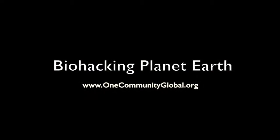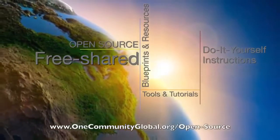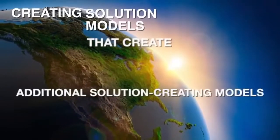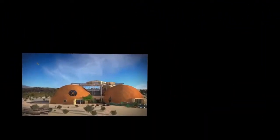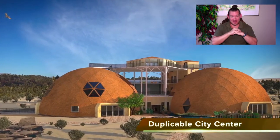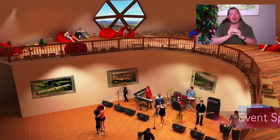Biohacking planet earth — one community weekly progress update number 274. One community is a 501c3 non-profit organization. We are creating open source and free shared blueprints and resources, tools and tutorials, and do-it-yourself instructions for highest good living. My name is Jay Siebel, executive director of the one community 501c3 non-profit organization. This is our weekly progress update number 274, June 24th, 2018 edition. Today's topic is biohacking planet earth.